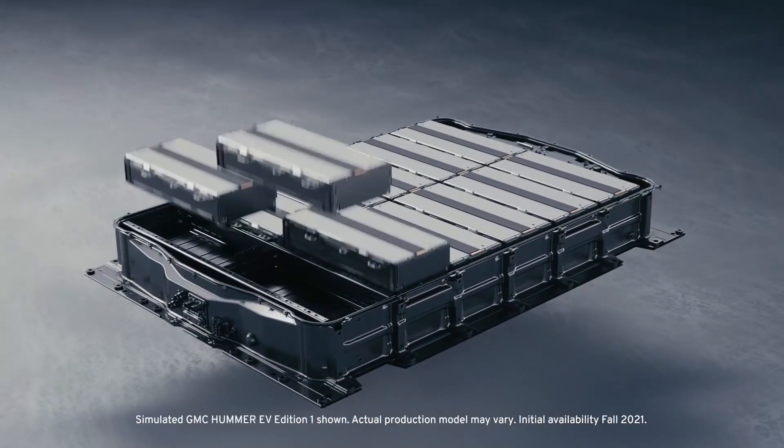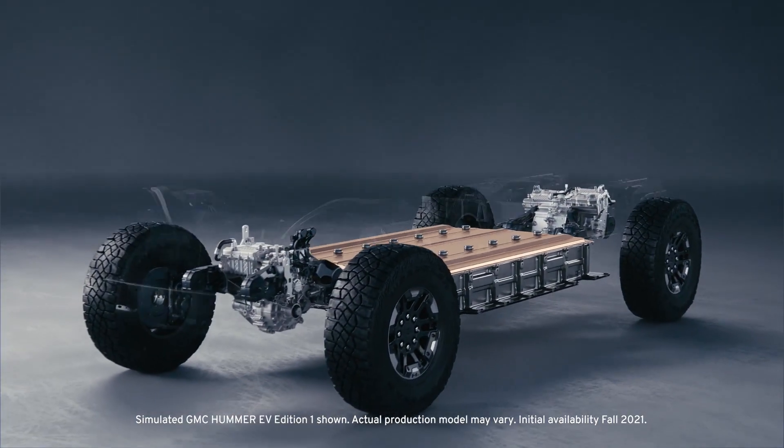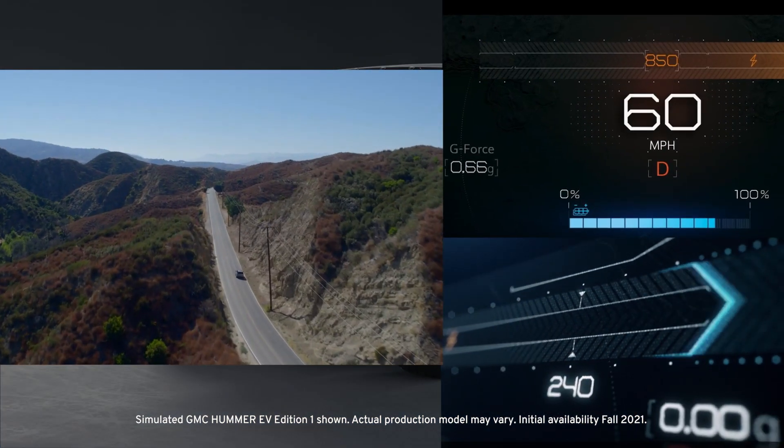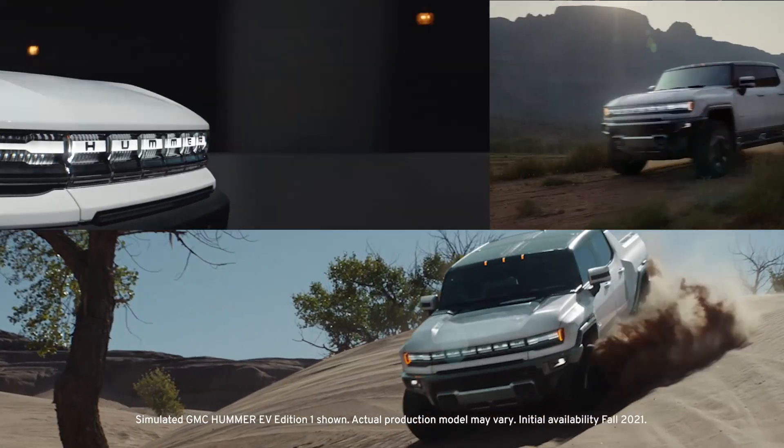This system is one of the primary drivers of GM's ability to power many different types of EVs, from heavy-duty trucks to performance vehicles.